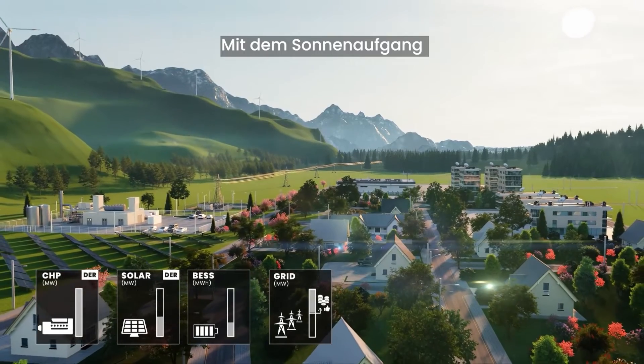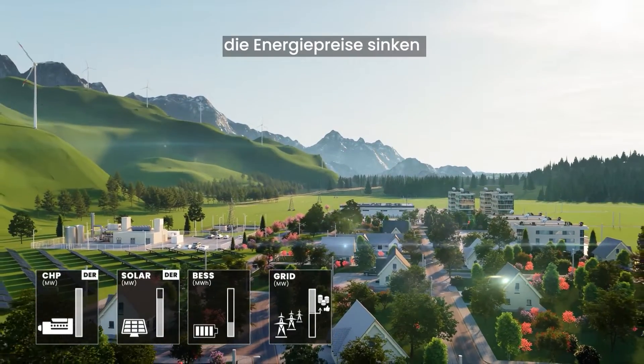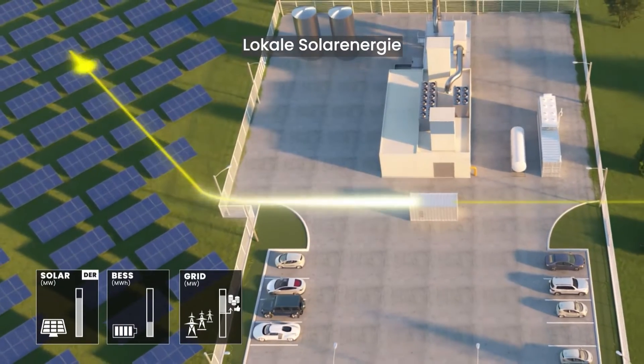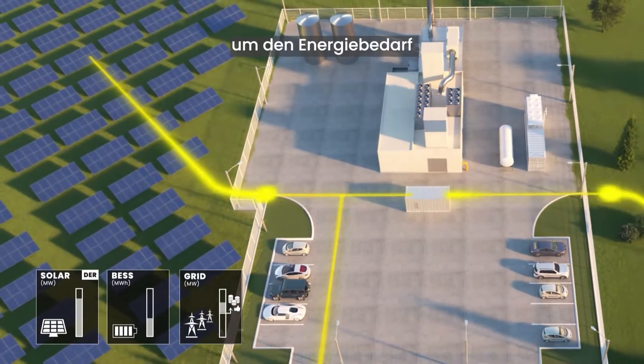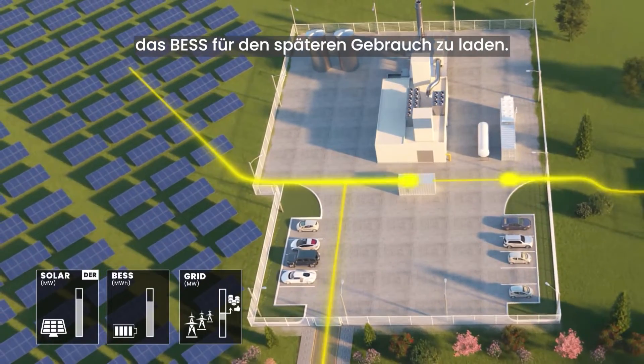As the sun rises, solar energy production ramps up, energy prices decline, and the CHP system shuts down. Local solar energy and cheap energy from the grid are used to cover the energy demand of the microgrid, while also charging the BESS for later use.